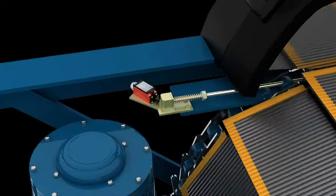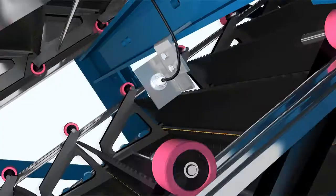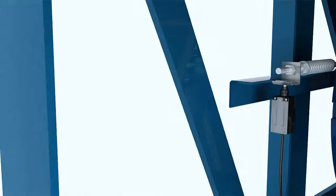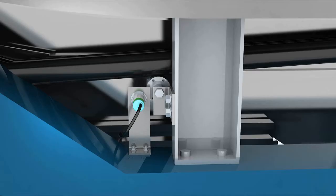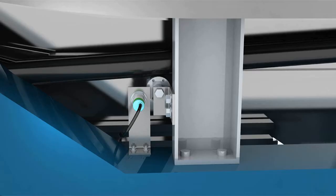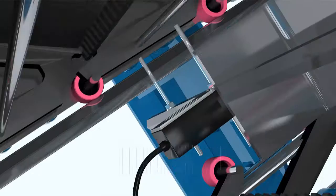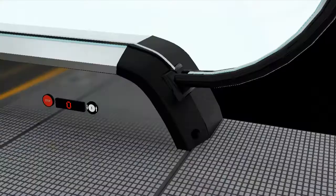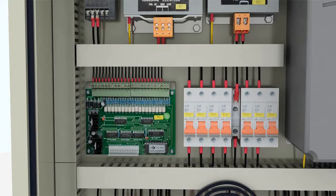ETA escalator safety protections include: handrail entry and exit protection, protection against foreign matter, monitor device for step loss, protection against loose or broken step chain, protection against broken drive chain, monitor device for handrail speed, skirting protection switch, step sunken protection, emergency stop button, traction machine non-reversing protection, and monitor interface of travel condition.